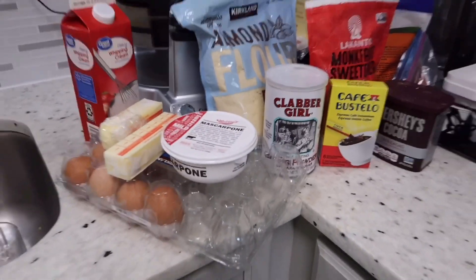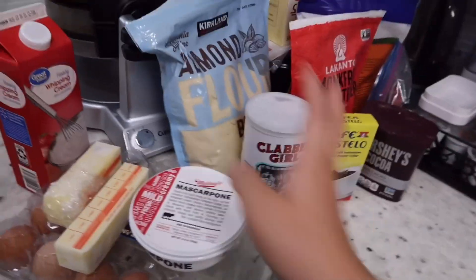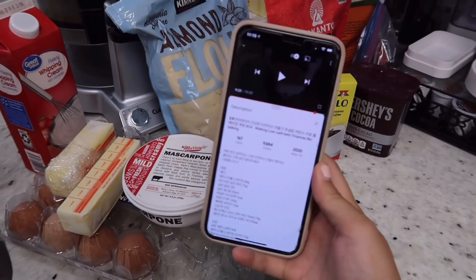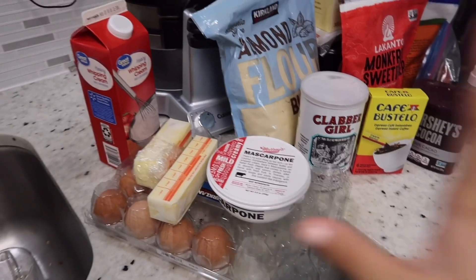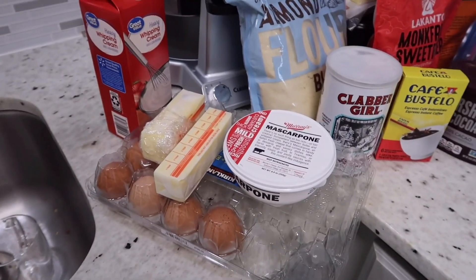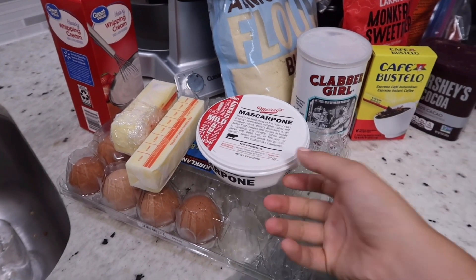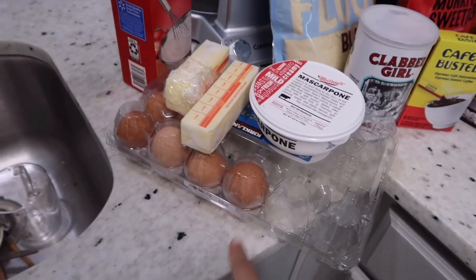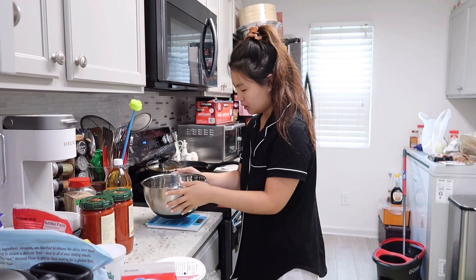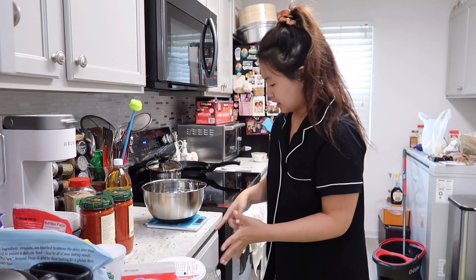I'm making tiramisu. It's a keto-friendly one, so I'm using almond flour and monk fruit. I just had ingredients left, so that's what I'm doing. The recipe is on YouTube — his name is Remy Remy. These all have to be at room temperature, but they just came out of the refrigerator, so I don't know what to do. Maybe I'll just microwave it — not the eggs. The recipe is in Korean, made by a Korean person, so they put everything in grams. I hate working with grams, it's so tedious and I have to get the scale out.